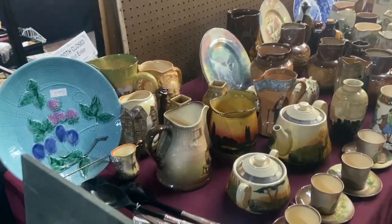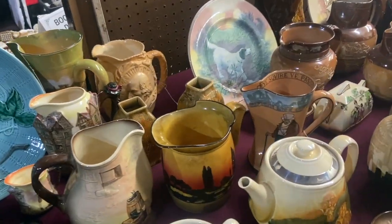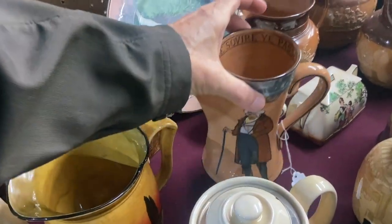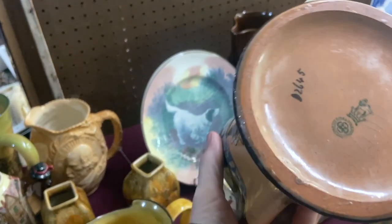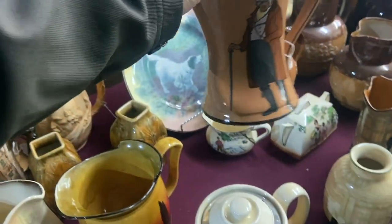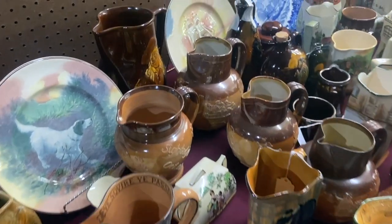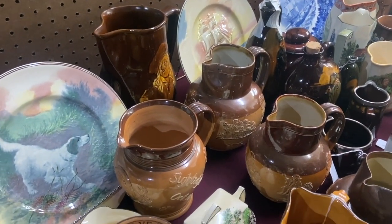Wow, a blast from my antiquing past — Royal Doulton. We had a dealer from Canada who would bring lots of this down to the States and sell it in our malls. And there's your mark. The shapes of these are really interesting. They're from the 1910s or so. Some are Dickens Ware. Some are other English stories.